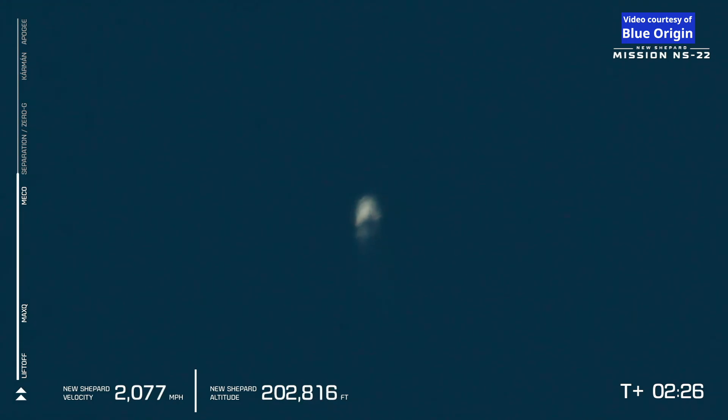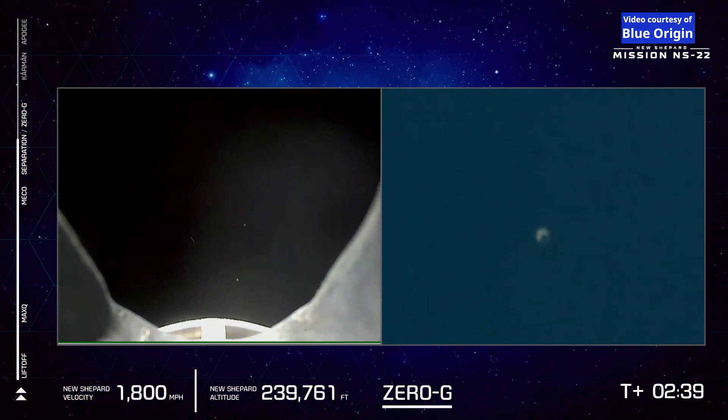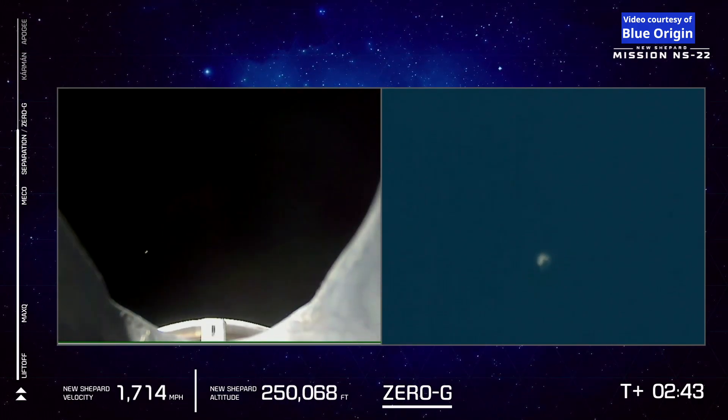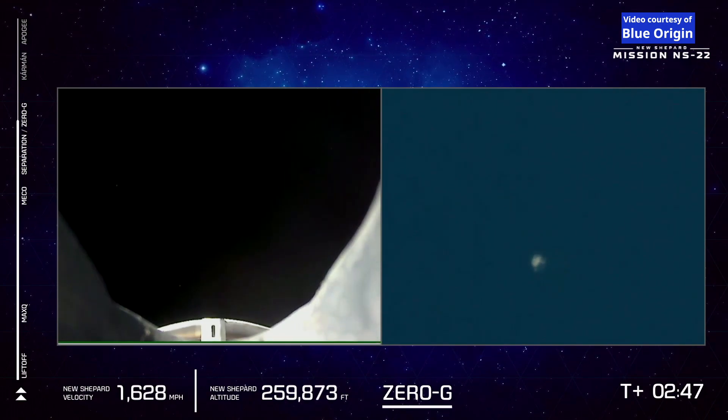It looks to have been a successful main engine cutoff with the vehicle traveling at more than 2,000 miles per hour and 200,000 feet of altitude. Our next milestone will be separation of the crew capsule and the booster for zero-G. Capcom will momentarily cue the astronauts to unbuckle their harnesses after separation and we'll be listening in.